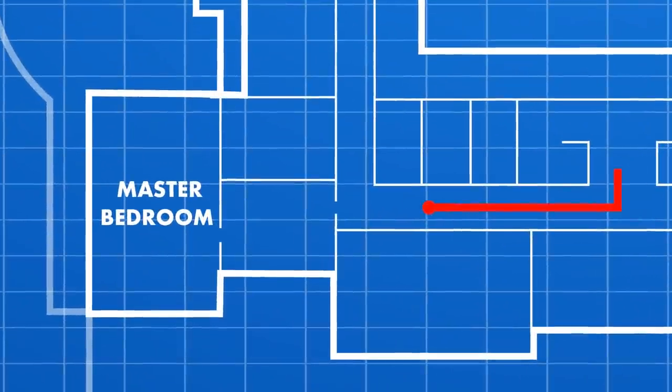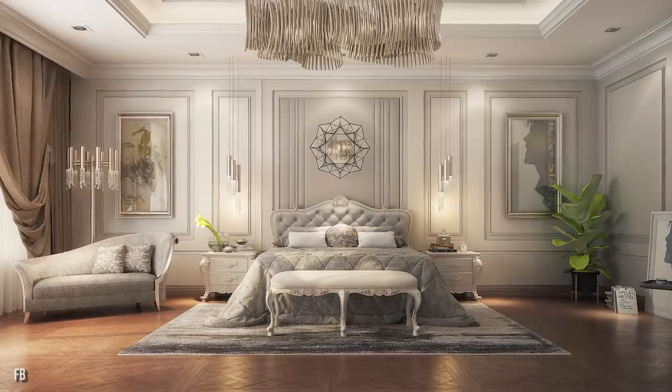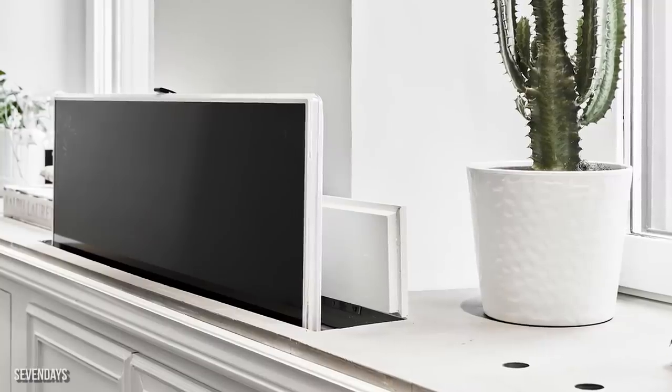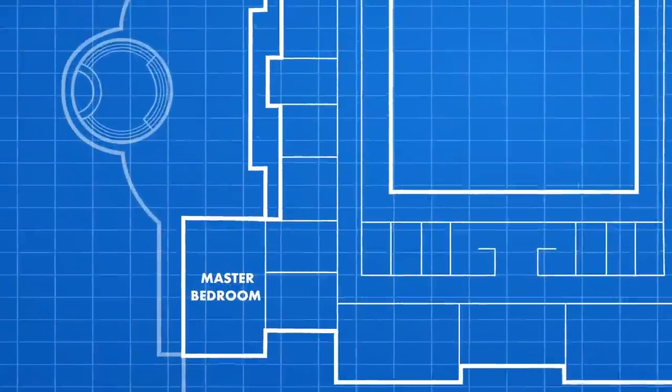As we head upstairs to the upper level of the palace, we'll enter Putin's master bedroom. If you look to the right, you'll see a $27,000 Pozzoli leather sofa and a $27,000 dressing table. There's an 8K TV hidden inside the cabinet at the base of Putin's canopy bed.